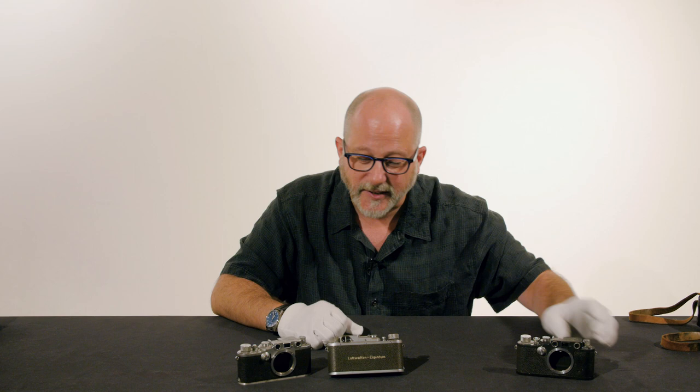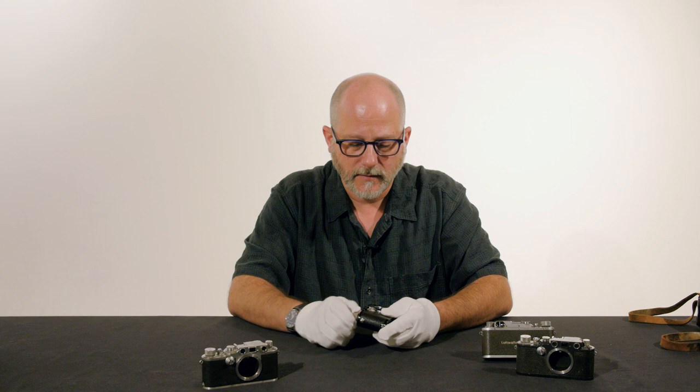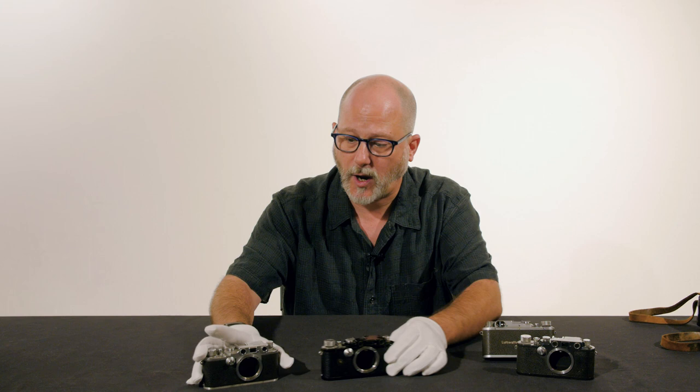I want to show you another very special camera that you don't see every day. This is a Leica 3 with chrome fittings. The camera is working very well and was made before the war. However, it appears to have belonged to an SS officer or somebody involved in the German SS, because it carries an emblem of the SS. While it wasn't made during wartime, it has wartime significance.